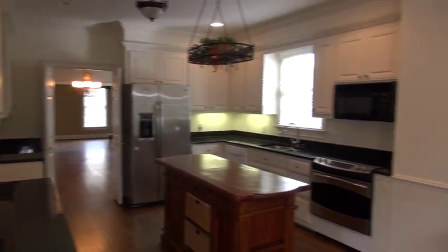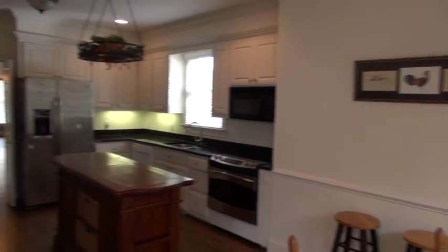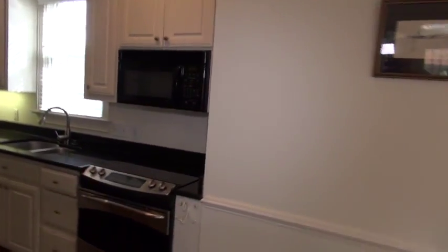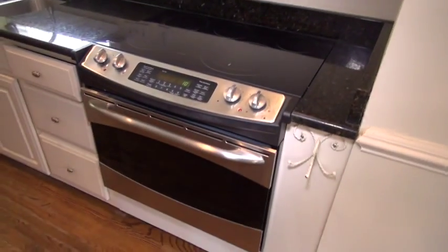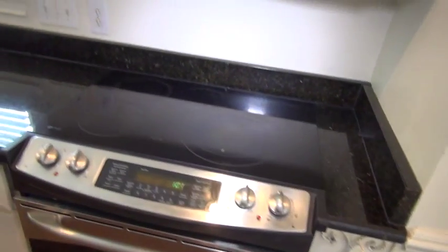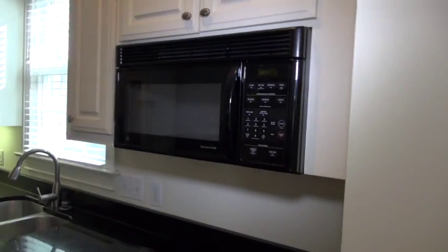Three-centimeter granite countertops, stainless steel appliances. Don't know if the fridge stays or not — that's something you could ask for. It is a smooth-top stove. I don't know the brand — oh, it's a GE Profile. The hood is not vented out, so that's something to keep in mind, but you could run a vent out the side of the house if need be.